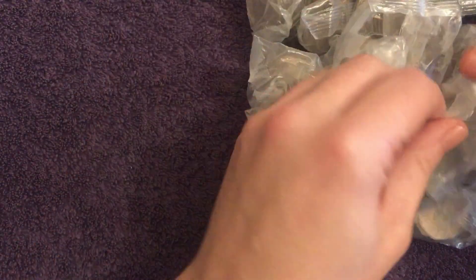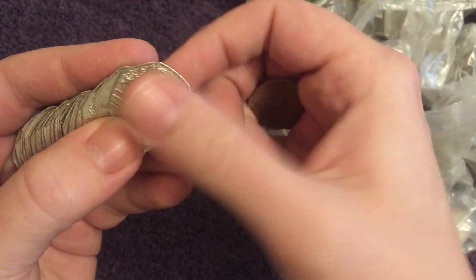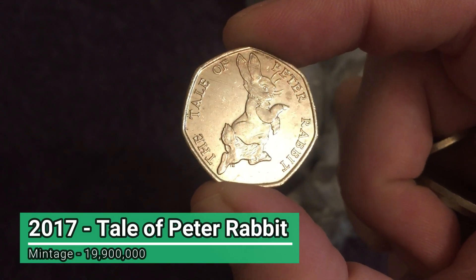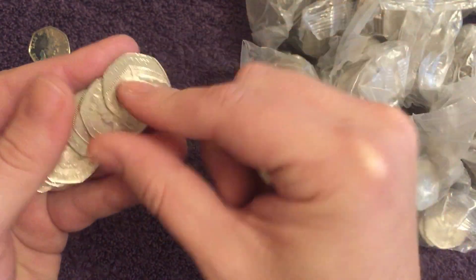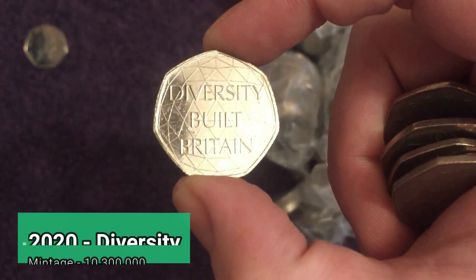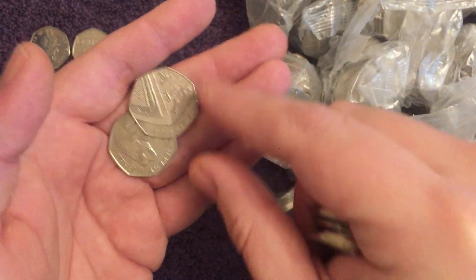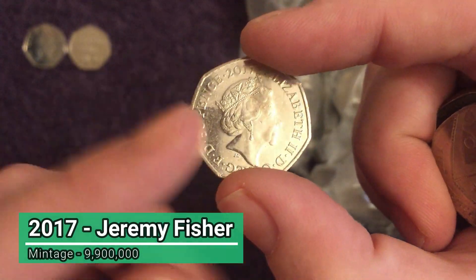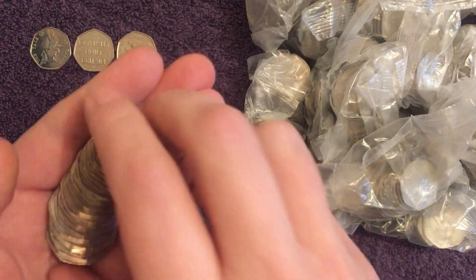Let's get into it - hope everyone's well. We've got a few questions from the comments in the last hunt which we'll get into shortly. There's a find already, it's a really common one though - the Tale of Peter Rabbit from 2017. A couple more in bag number one: a Diversity Built Britain, again pretty common, and another fairly common one, Mr Jeremy Fisher from the 2017 Potter set. Three coins in bag number one.